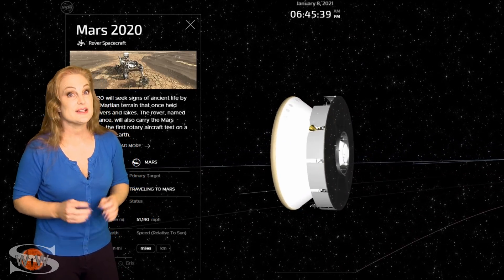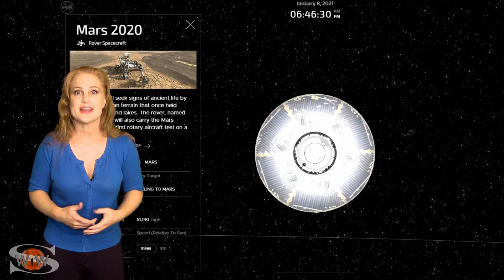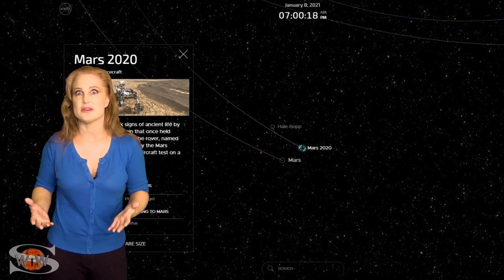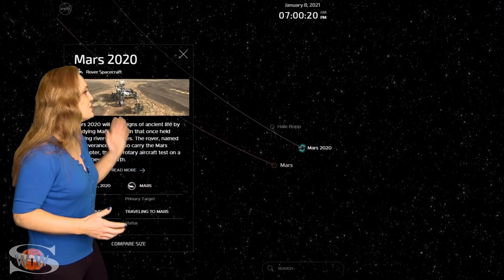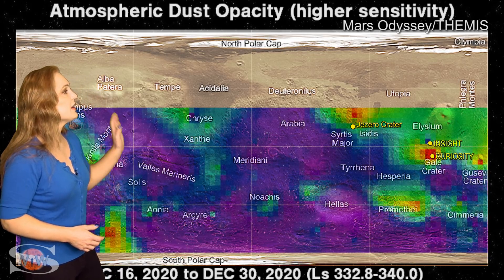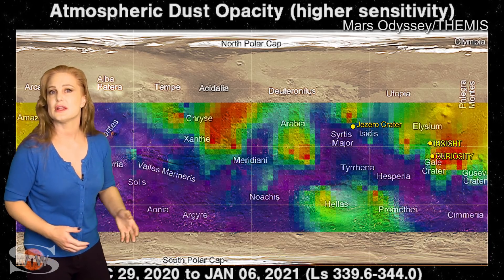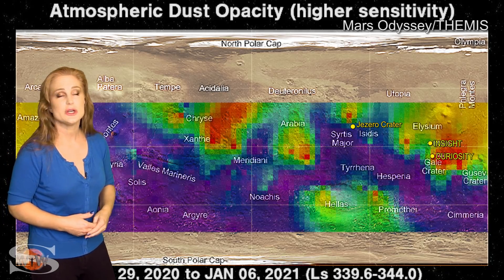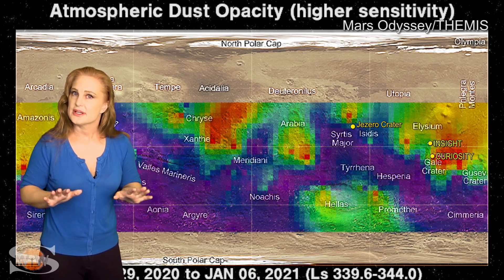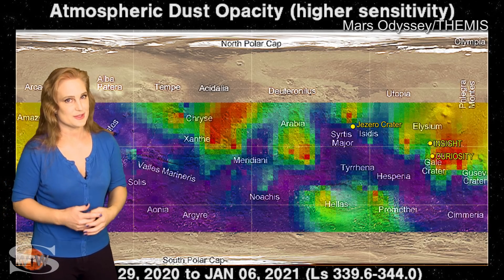Mars 2020 is really getting close now. Its rendezvous with Mars is just in the next month. Mars 2020 is still slated to land on February 18th, so that's not much time to go. We really want these dust storms to start dying down. As of the beginning of January, we're getting a few dust-ups still in the Northern Hemisphere, but they're getting fewer and further between. The last one we saw was really near Elysian Planitia where InSight is, but it really hasn't been all that bad. These are going to continue to settle down over time, and luckily Jezero Crater looks like it's all in the clear.